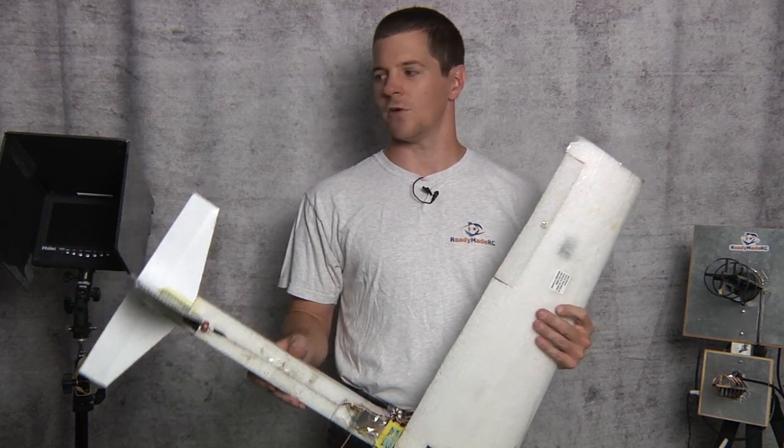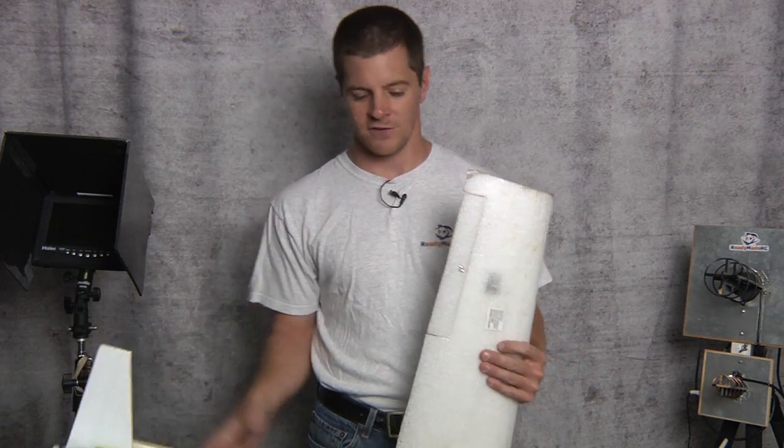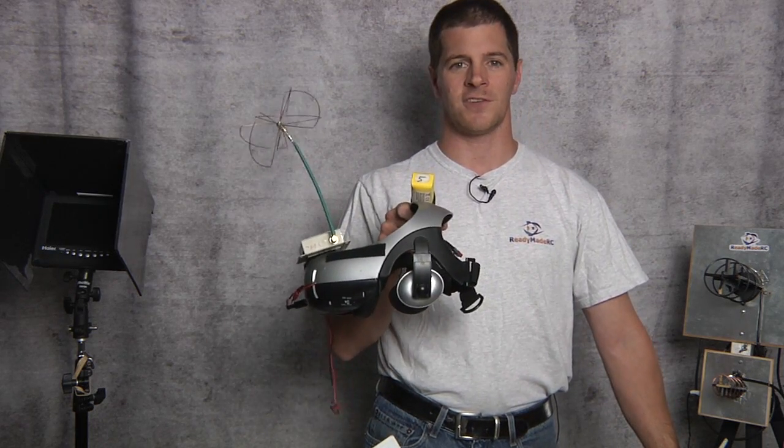Now the video can be viewed from either a viewing screen such as this, or perhaps a set of goggles such as these. You've seen on YouTube and sometimes Vimeo these great aerial videos — high-definition, taking in breathtaking scenery. That's not what the video pilot saw.